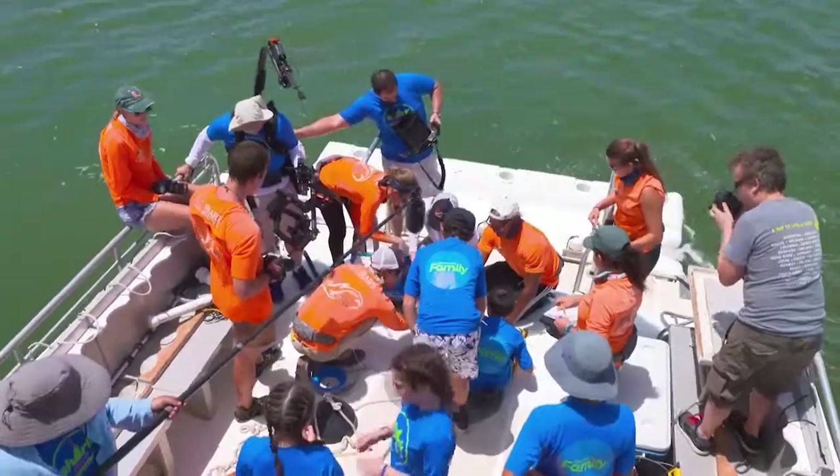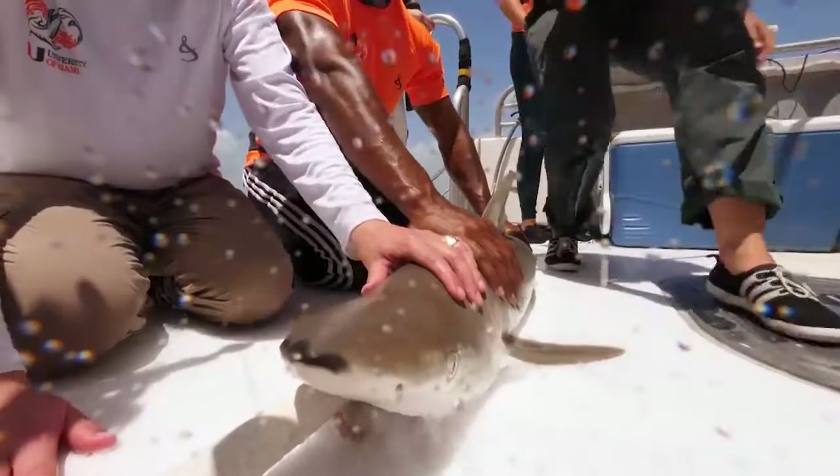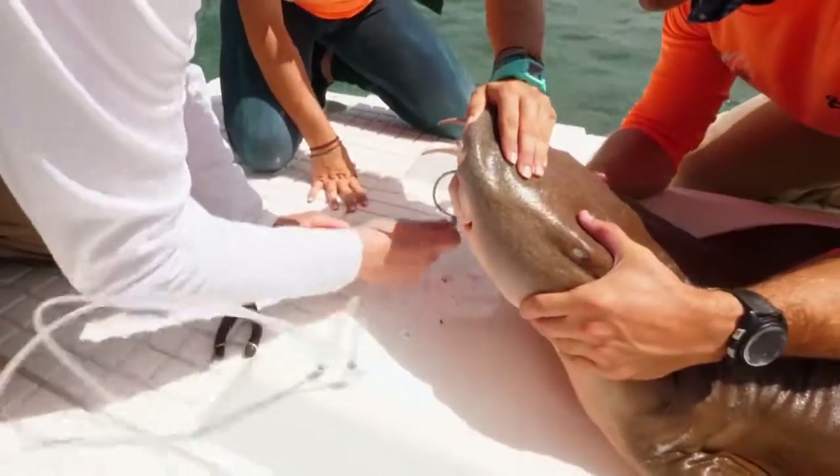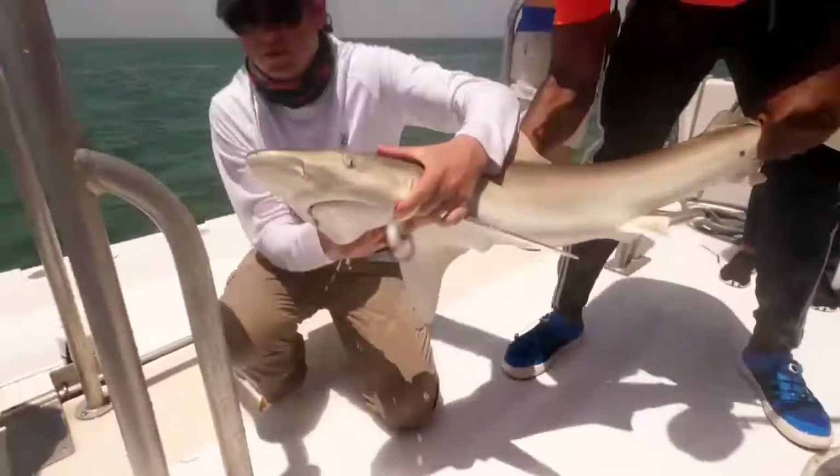Right before release, we also do a second reflex test on the shark and then we carefully remove the hook. Ready to release it, guys. We remove the pump and let it swim off.